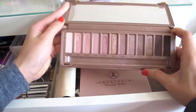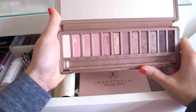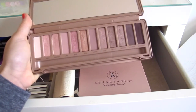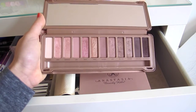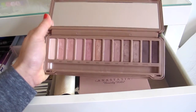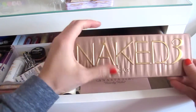I have my Naked 3 palette. Out of all the palettes, this one is the prettiest — the pink colors are just stunning. I used to use these all over my lid, but I don't use it as much now because I just reach for the Naked or Naked 2. Still, I think this palette is the prettiest just because these lighter colors are so beautiful.